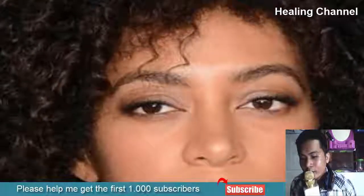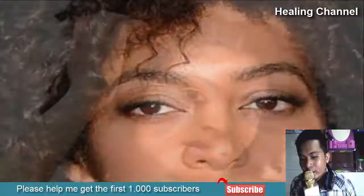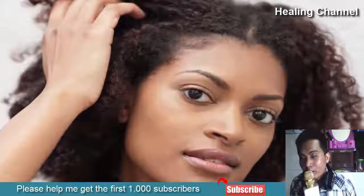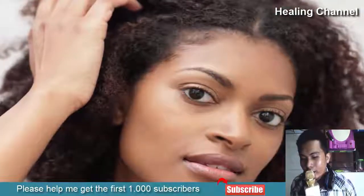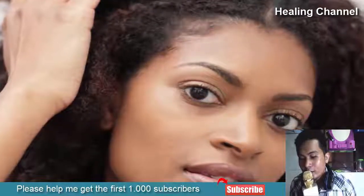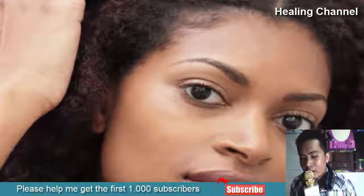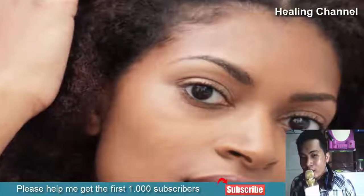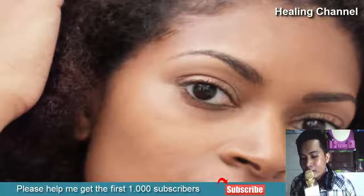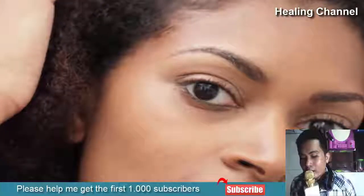Hair growth for some is as easy as breathing — it happens without going out of their comfort zone to try distinct and novel hair massages or diet changes. But for the rest, it can turn out to be a test of patience. Enviably long hair does require a little bit of effort, and they certainly do not grow overnight. The pro tips given underneath can help you grow your hair at a pace you want while keeping their volume and shine all intact.